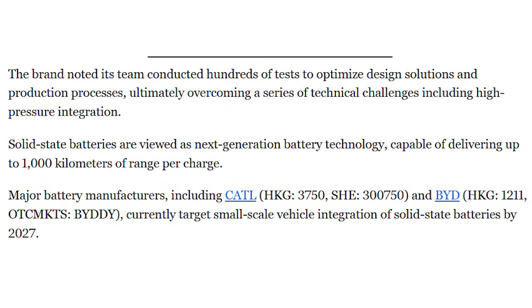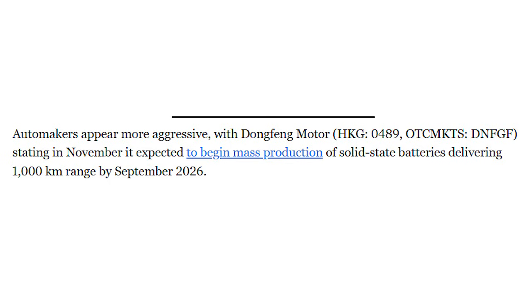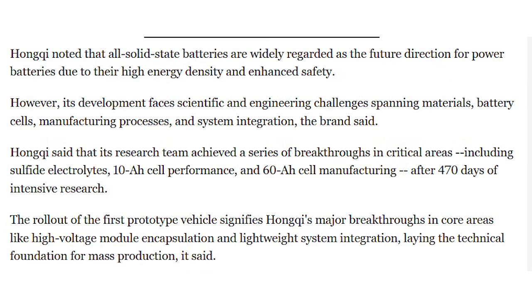China seems to be taking a different approach — less talking, just more testing. They have the cash, the wit, and the business acumen to do this. And this isn't happening in isolation: CATL, the world's largest battery manufacturer, has openly talked about solid-state battery development with even higher energy densities, and SAIC — also Chinese state-owned — is doing something similar. So this FAW prototype is not a one-off science project; it's part of a broad push.